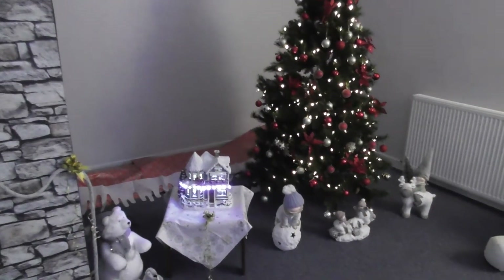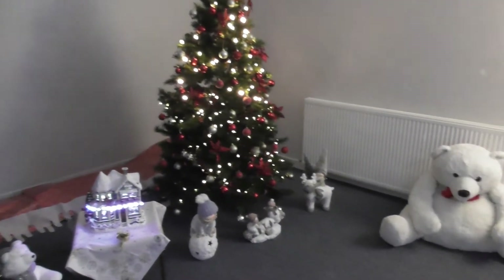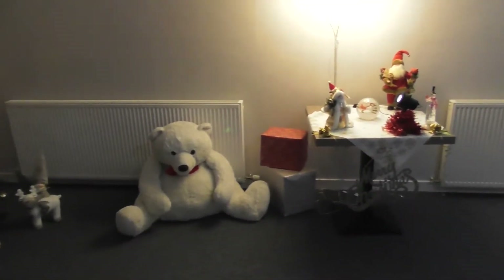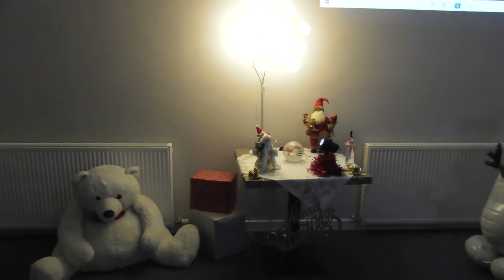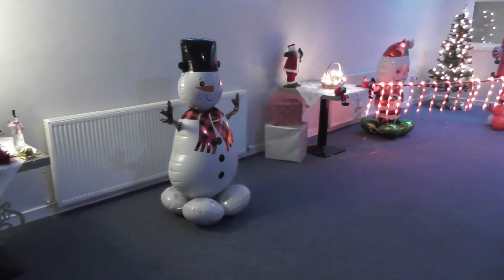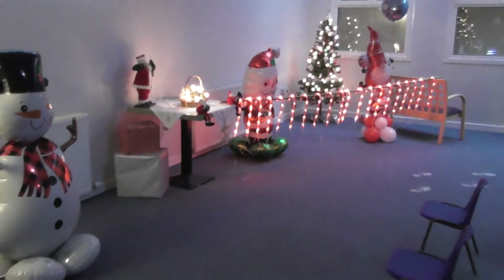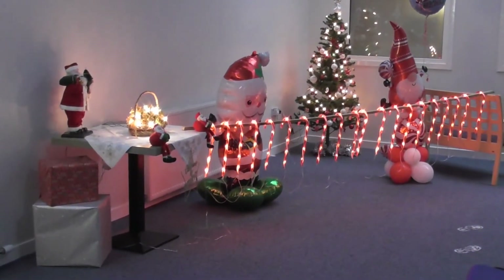Just after the Nativity scene, in this corner, I've just put up some nice trees and some kids' toys. There's a nice wee lit-up tree. We've got some nice big balloons blown up — snowmen — and loads of candy canes on the corner, especially for the kids this time of year.